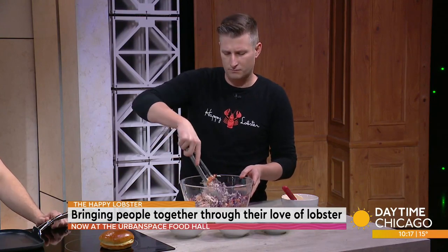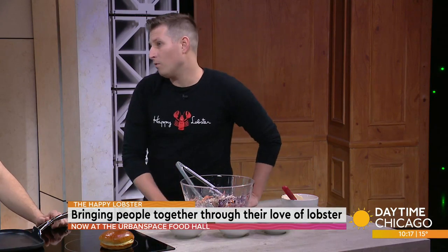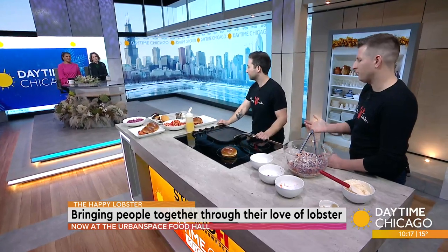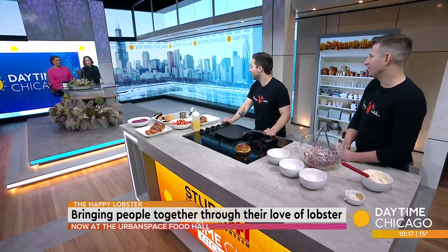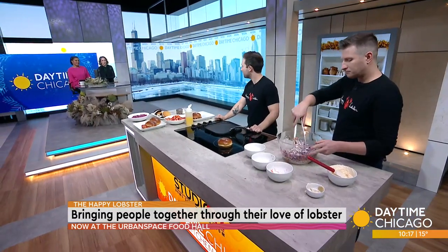Is this strictly a topping or is it an actual salad you can just sit there and eat? We serve it on the side, sort of like a salad in a way, but it is good if you want to top it on. I usually love putting it on white fish. It's really good on anything, and it's a great side item. It cuts the richness of the lobster too in that dish.